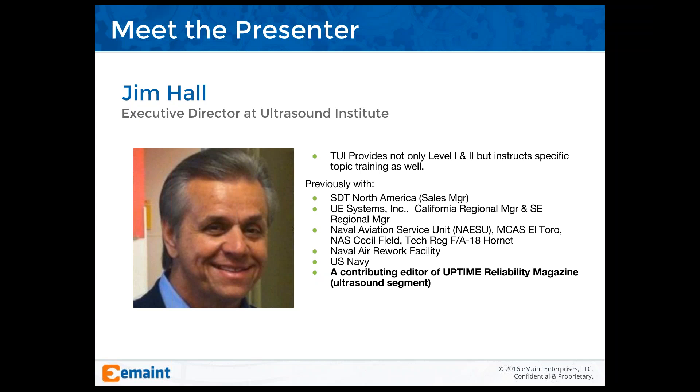Jim has agreed to stay through the entire session and through the end of the hour to answer any questions you might have. I have the phones on mute because I'm recording today's session, and we'll be happy to share a link with all attendees later today after we render the recording. If you have a question for Jim, please type it in the question box in GoToWebinar at any time, and I'll read them to Jim at the end of the session. I'll go ahead and turn things over to you, Jim.